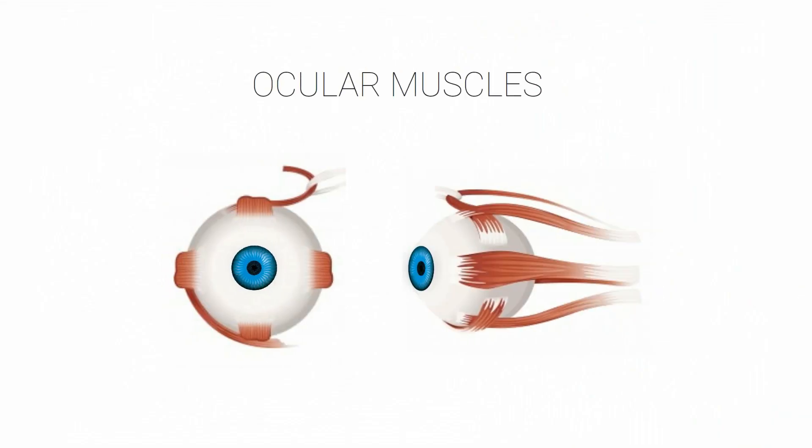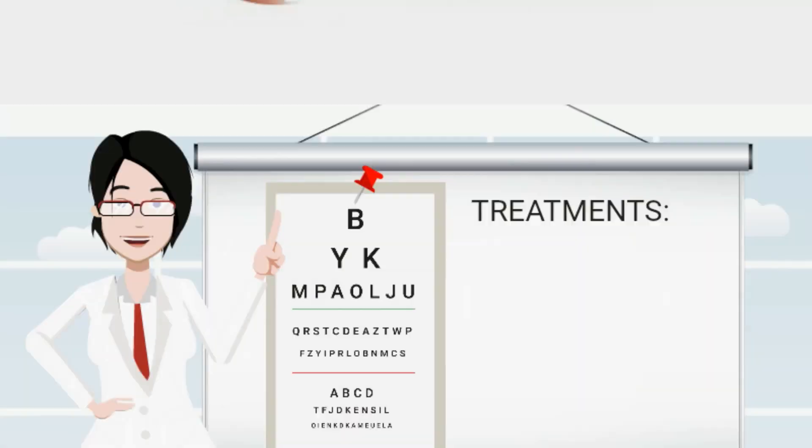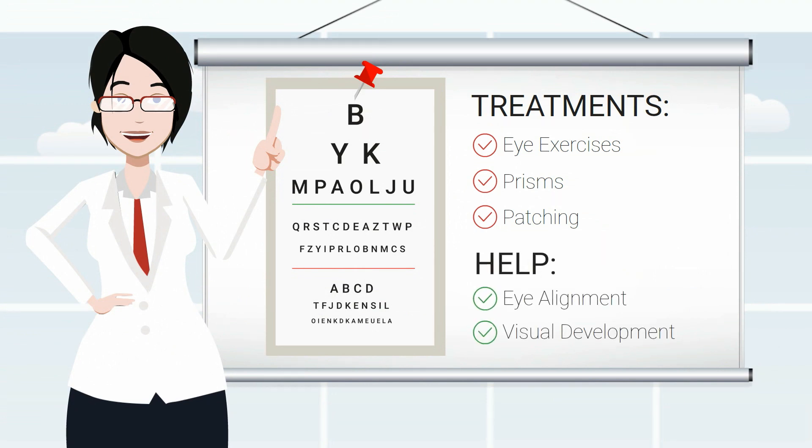With a thorough understanding of ocular muscles and eye movements, orthoptists provide various treatments such as eye exercises, prisms and patching to help with eye alignment and visual development.